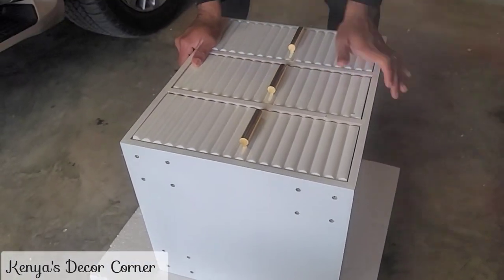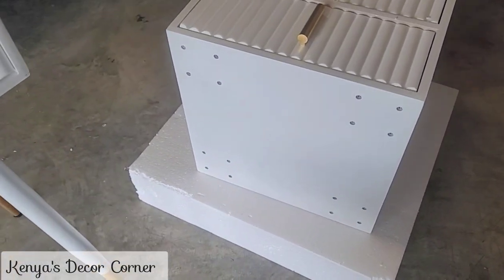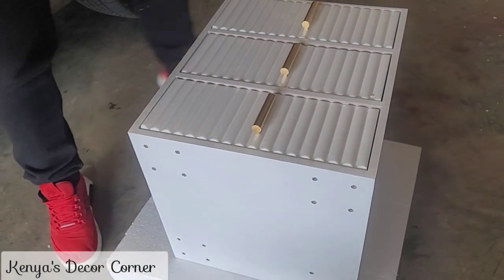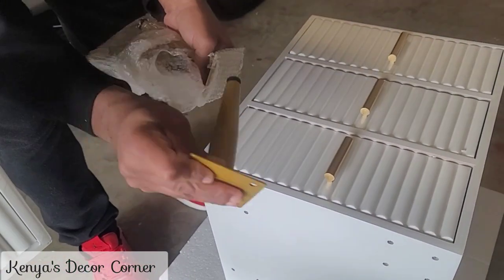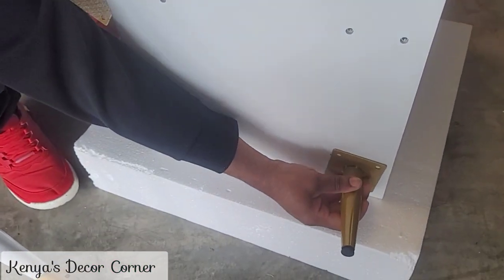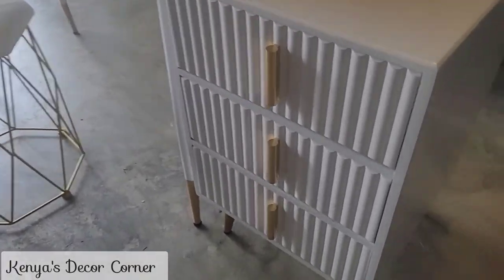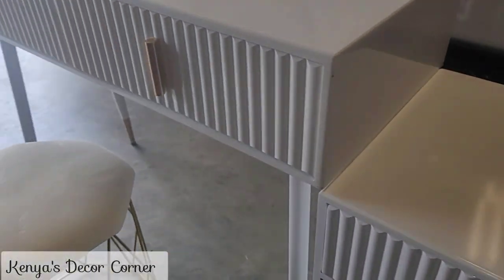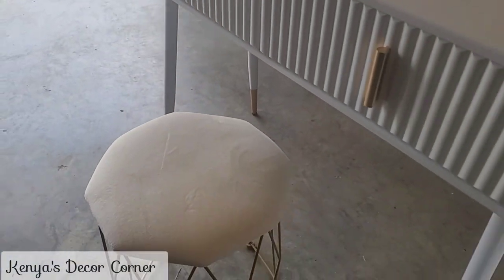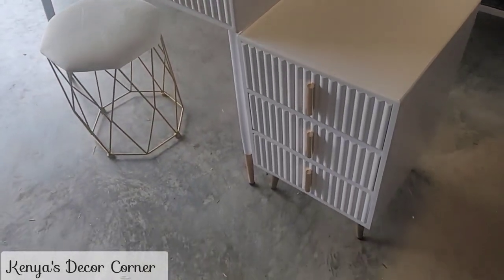Here we're placing the legs on the side piece — it's like an extra drawer set that sits next to the vanity. It's not really attached but it'll just sit right next to it, or you can put it wherever you like. Now the legs are on and it's sitting right next to the vanity. I think it looks really cute.